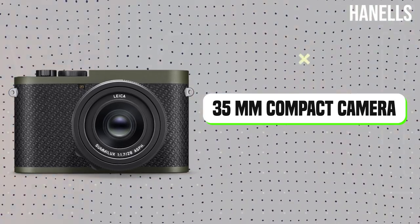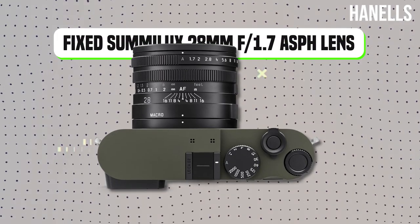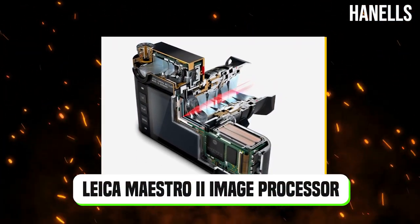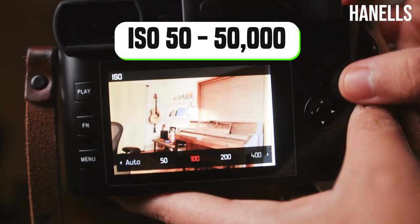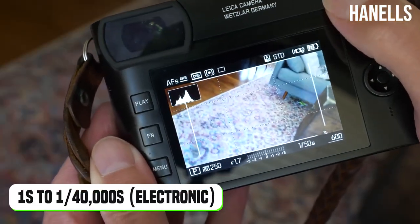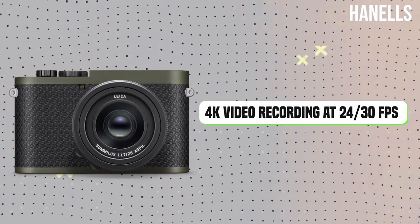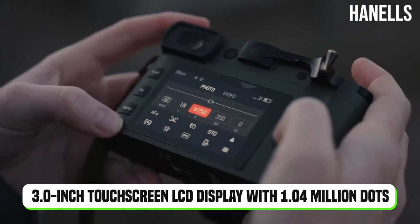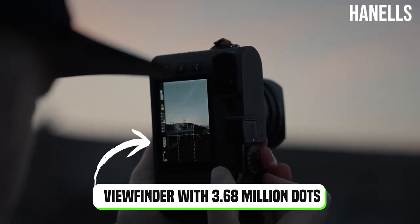Camera type: Digital 35mm compact camera with fixed focal length. Sensor: Full-frame 47.3MP CMOS sensor. Lens: Fixed Sumilux 28mm f/1.7 ASPH lens. Image processor: Leica Maestro 2. Aperture range: f/1.7–16 in 1/3 EV increments. Color depth: 14-bit. ISO range: ISO 50–50,000. Shutter speeds: 60s to 1/2000s mechanical; 1s to 1/40000s electronic. Autofocus: Contrast-detect AF with 49 AF points. Video: 4K at 24/30fps and 1080p at 60fps. Display: 3.0-inch touchscreen LCD with 1.04 million dots. Viewfinder: Built-in electronic viewfinder with 3.68 million dots.